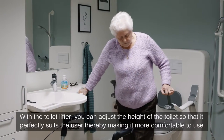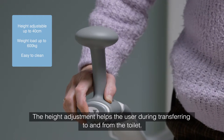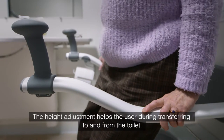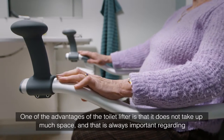With the toilet lifter, you can adjust the height of the toilet so that it perfectly suits the user, thereby making it more comfortable to use. The height adjustment helps the user during transferring to and from the toilet.